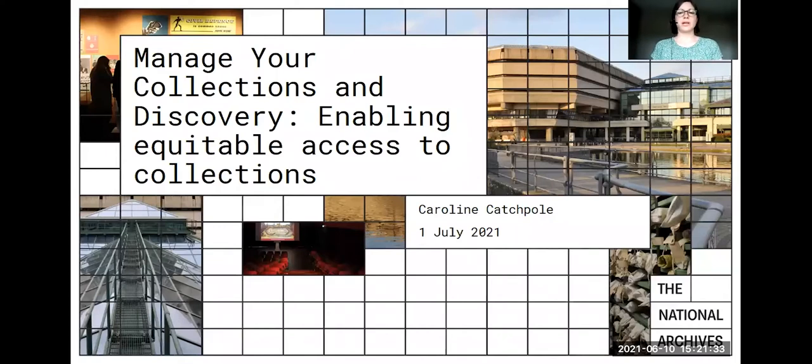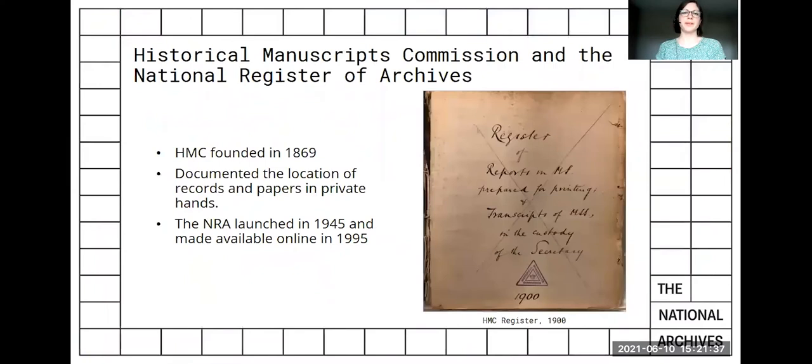To talk about manuscript collections today, it's important to understand the context of where we've come from. In 1869, the Historic Manuscripts Commission was formed to document the location of records and papers in private hands, as opposed to those held at the Public Record Office. The work of the Commission raised awareness of the importance of privately owned material for a more complete picture of the nation's archival heritage and history.